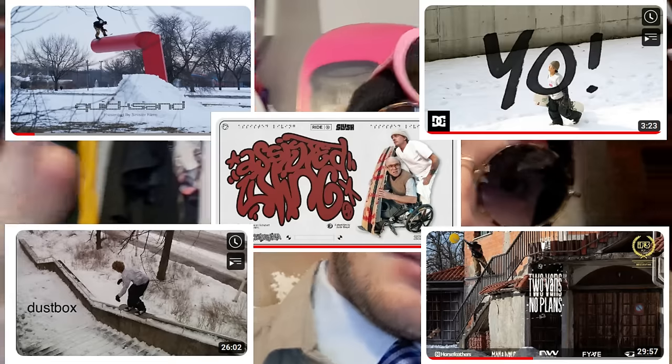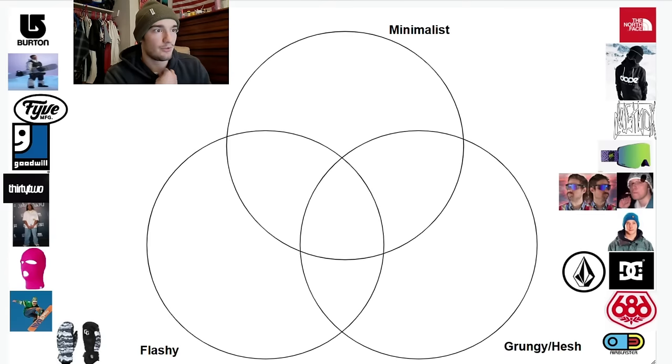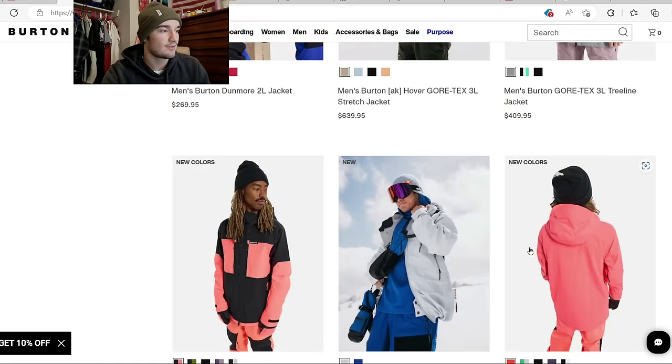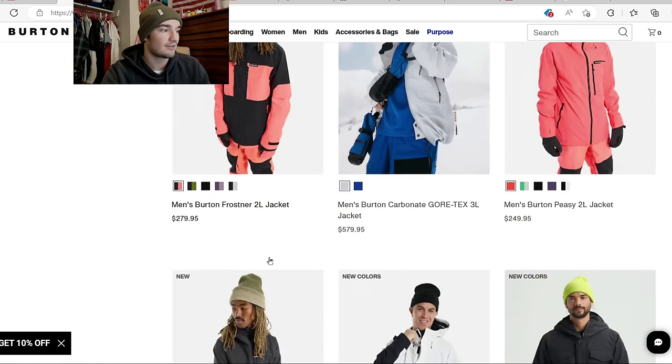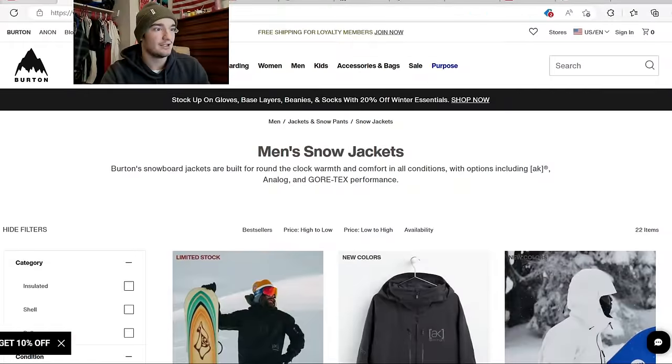These three categories are extremely broad, but I'd say you could fit the majority of the current snowboarding fits you see on Instagram and in snowboarding YouTube videos somewhere on this Venn diagram. Starting off with Burton — Burton is a very minimal look. They know what they're going for. This is as minimal as it gets: very clean, very fresh. It is the definition of letting your riding do the talking. Burton is right here in minimal.